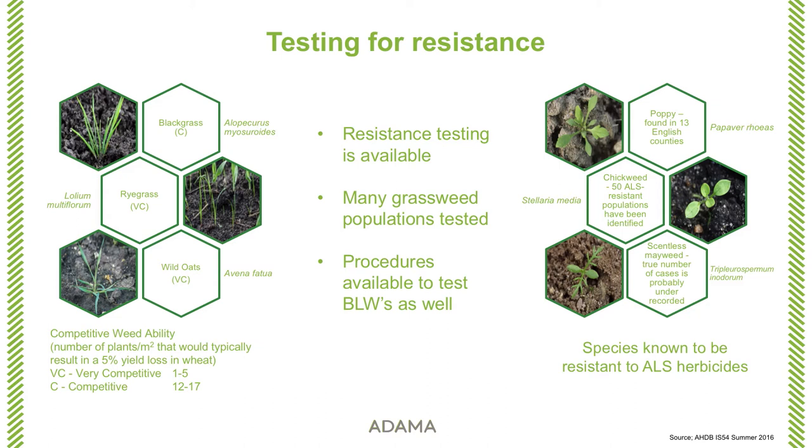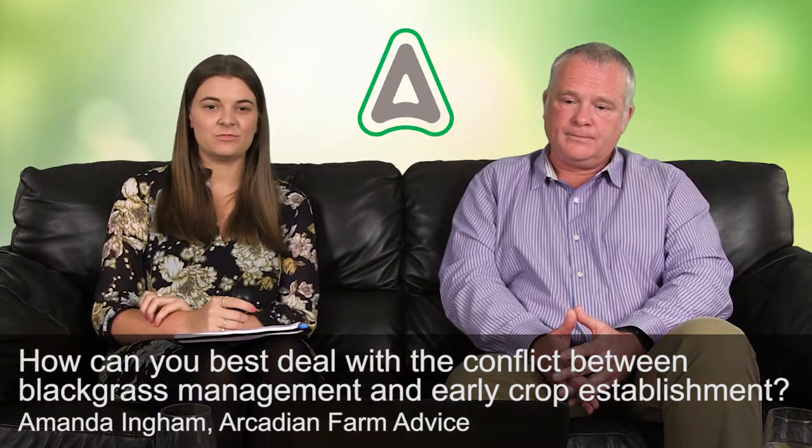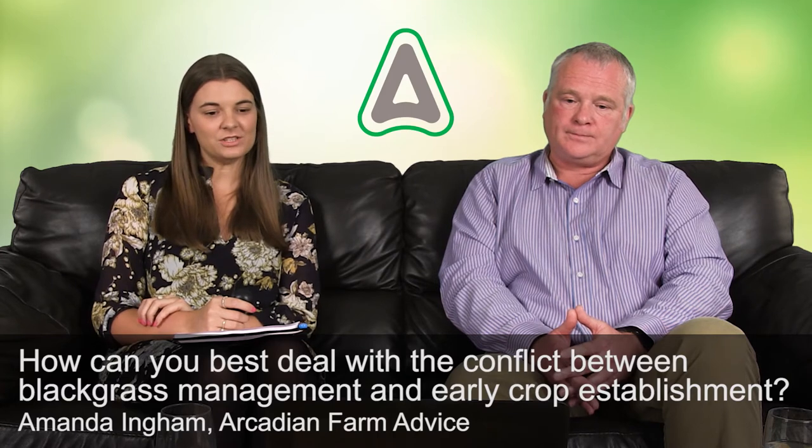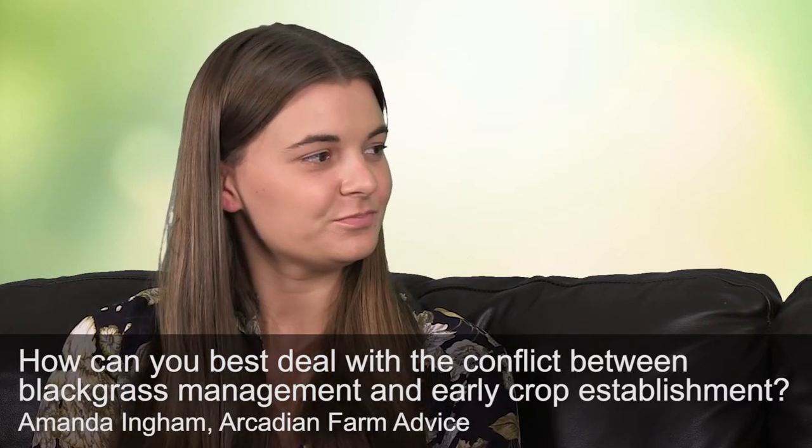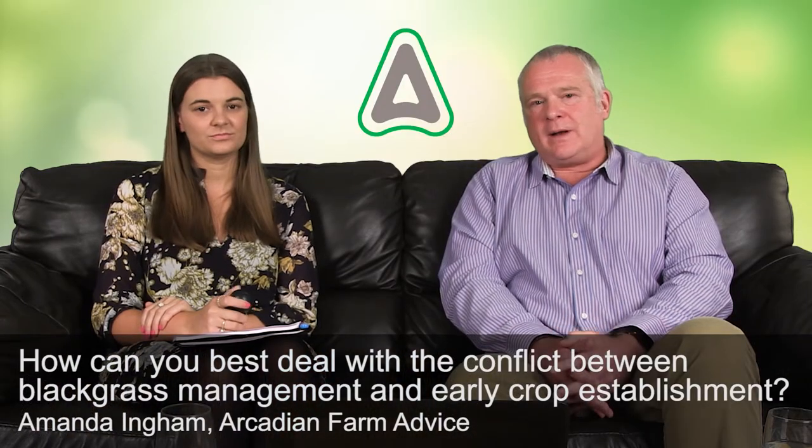It's important to know your enemy, and equally so to know the potential resistance status of that enemy — that will affect your choice of herbicide and how you go about trying to get best control. Our next question is from Amanda Ingham at Arcadium Farm Advice: how can you best deal with the conflict between black grass management and early crop establishment?